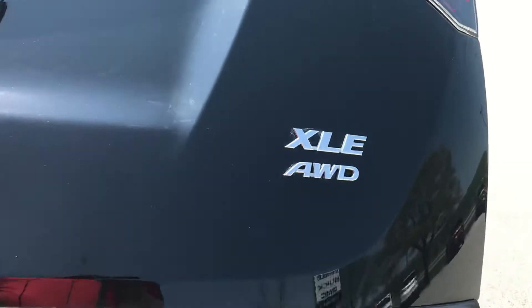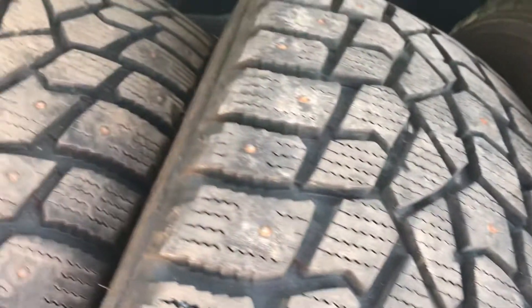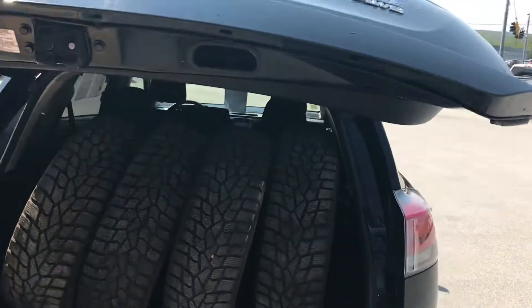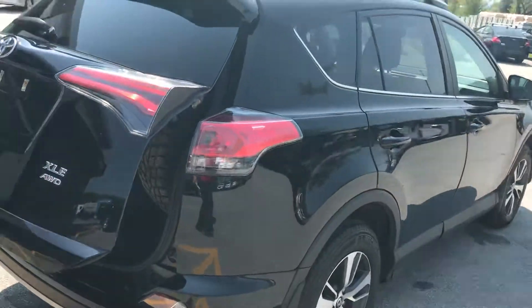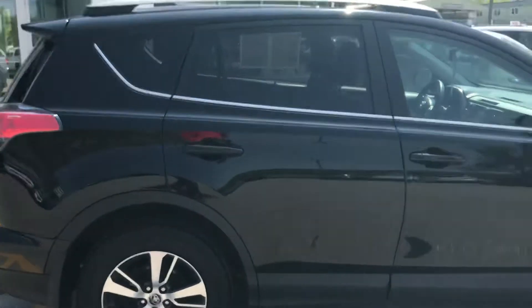It does have the power liftgate in the back. Another plus with this vehicle: the previous owner had studded winter tires, and they returned them with the vehicle, so whoever buys it wouldn't have to worry about that in the winter. It does have some nice chrome accents on the outside.